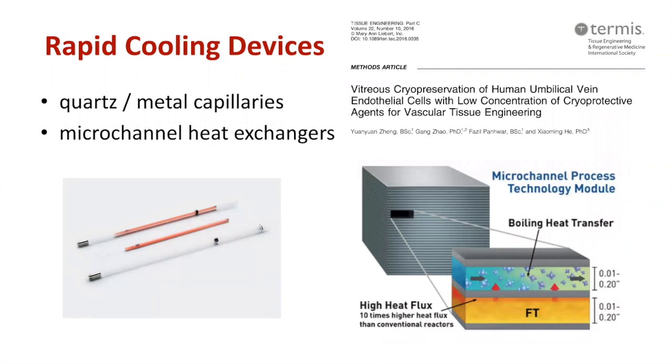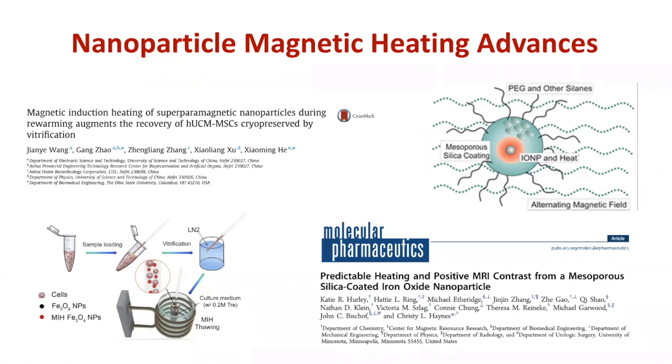Dr. Ken Story from Carleton University in Ottawa is world-renowned for studying the molecular response to cryo stresses — organisms like tardigrades that completely desiccate and last decades in a dry form, and what molecular adaptations they have that could be used to modify the freezing response of cell therapies. You can also encapsulate cells to further protect from ice damage using hydrogel encapsulation or supramolecular gels that are temperature sensitive — they gel when frozen and return to liquid on thawing. On the freezing rate side, technologies including quartz and metal capillaries, microchannel heat exchangers for super-high warming rates, and magnetic nanoparticle-based microwave heating for super-fast thawing rates have all been demonstrated in cell therapy systems.